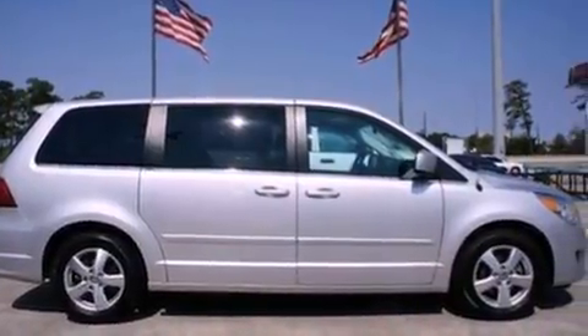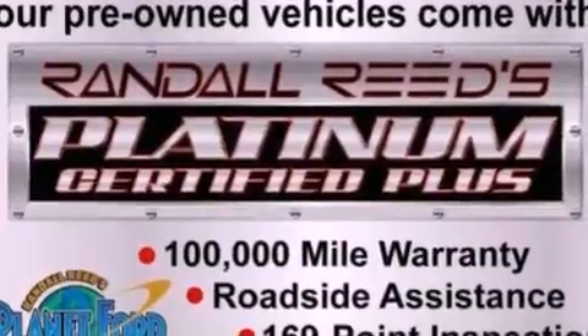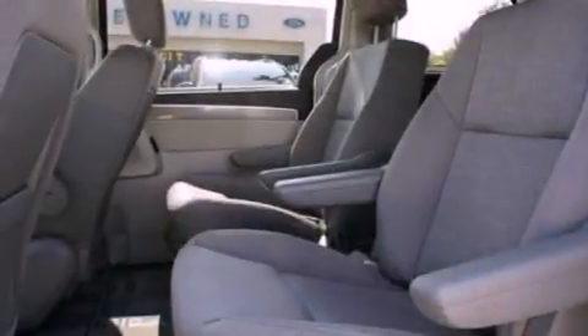Its top features include heater vents for rear seat passengers, cruise control, full-power accessories, a 6-speaker audio system, and leather and alloy steering wheel trim.